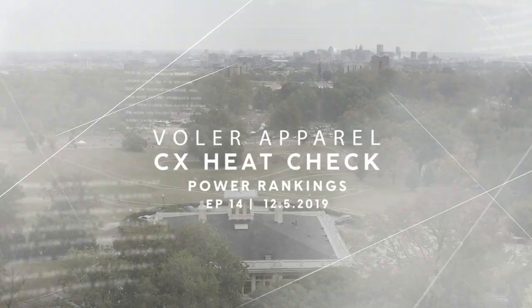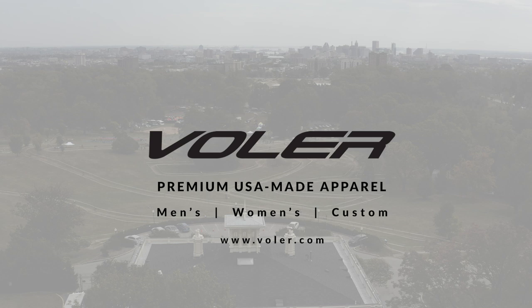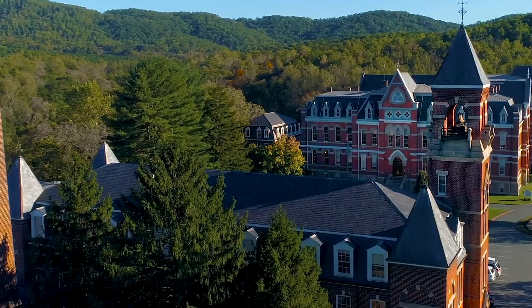Hello cyclocross friends, it's Thursday December 5th, 2019 and you are tuned in to episode 14 of the Volet Apparel CX Heat Check Power Rankings, brought to you by Volet Premium Collections and custom apparel for women and men — US made and built with pride and purpose for your best ride. Available exclusively at volet.com, that's V-O-L-E-R dot com.